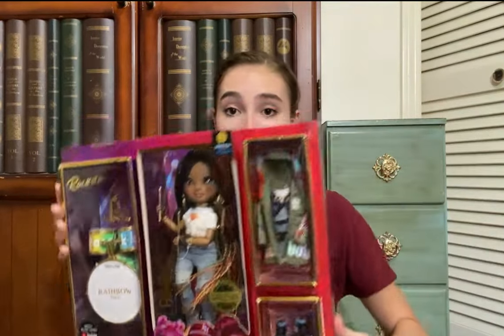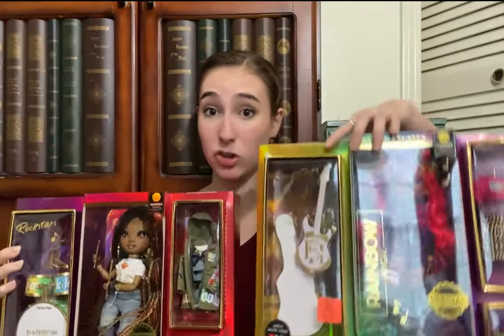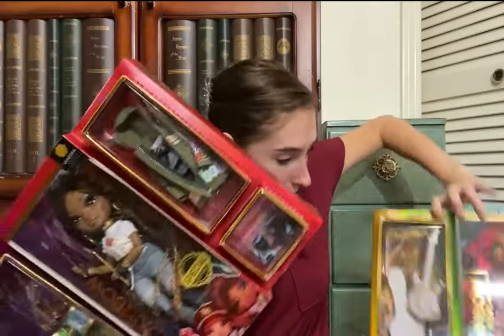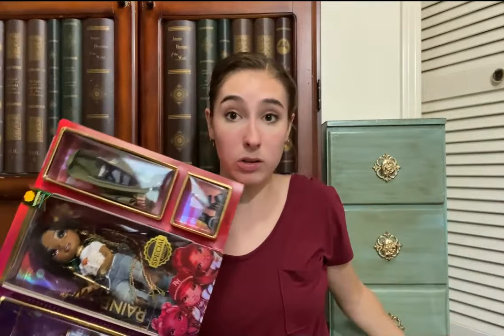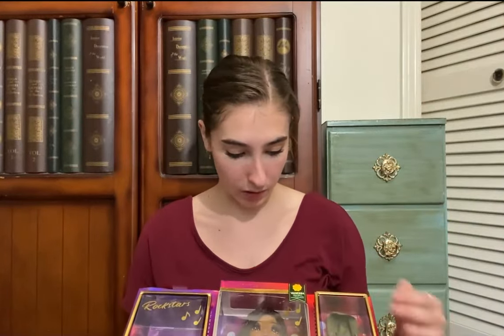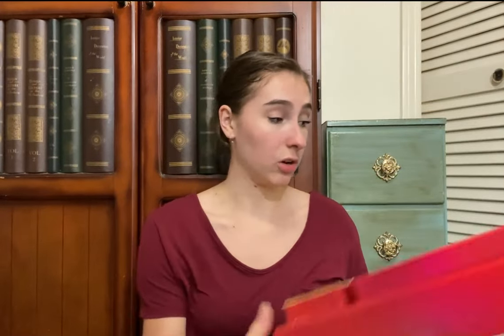I definitely did not need to be spending this money, but it was such a good deal I did not want to pass it up. I got two Rainbow High dolls — the rock star ones — and they're so cool. They were $24.99, but they do come out closer to $40, so saving about $20 total for both was well worth it. They're the Rainbow High special edition rock stars dolls.